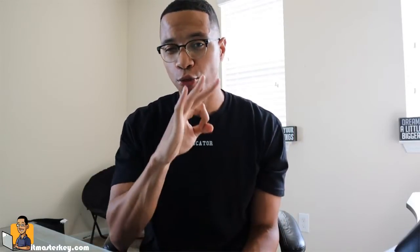Hey gang, this is Ron from ITMasterKey.com and today we're going to talk about three tips to study better and retain more information.